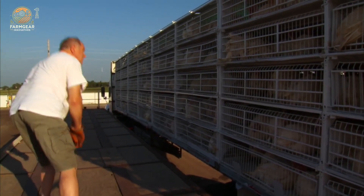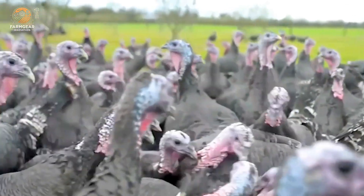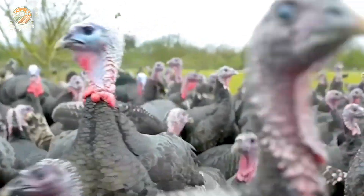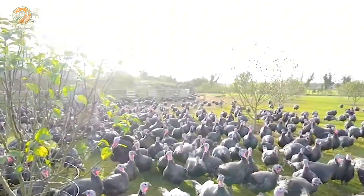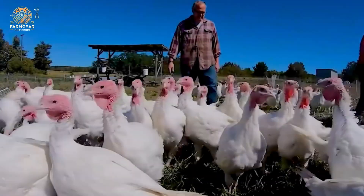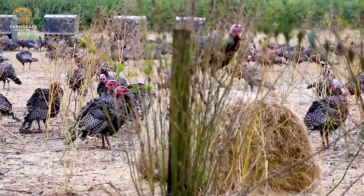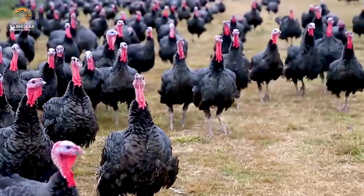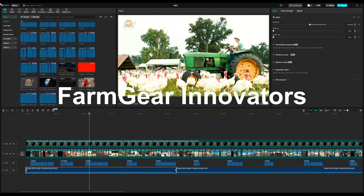So there you have it. From the wild forests of North America to the heart of Thanksgiving dinner tables, turkeys have truly earned their place in both history and our hearts. The turkey industry is an incredible story of science, innovation, and tradition. The next time you sit down for that perfect Thanksgiving feast, you'll know just how much goes into bringing that golden bird to your table. Thanks for joining us on this fascinating journey. Don't forget to like, comment, and subscribe for more deep dives into the world of food, farming, and everything in between. Have a turkey-filled day, and remember — it's all about the journey from farm to feast.